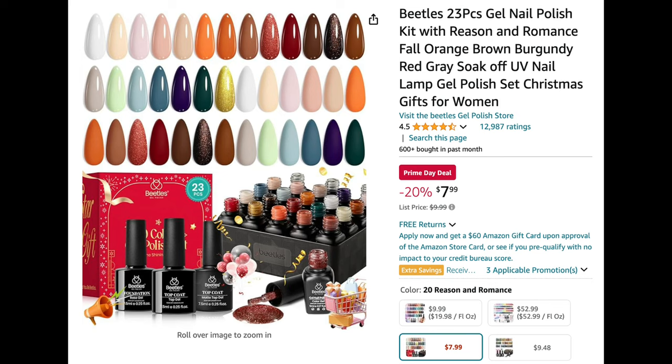Next up is this awesome Beetles gel polish kit — a 23-piece kit for $7.99, which is 20% off. I don't think I've seen a 20-piece kit from Beetles under $10 before, so that's a steal. I normally purchase their six-piece gel polish kits and whenever I've found those for under $10 I always buy them, so this for $7.99 is an amazing deal — I'd highly recommend it.